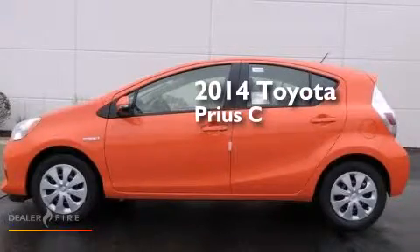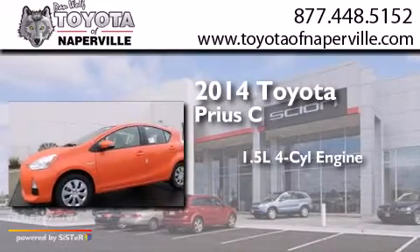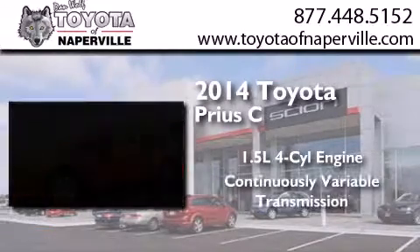This is a brand new 2014 Toyota Prius C. It has a 1.5-liter 4-cylinder engine and a continuous variable transmission.